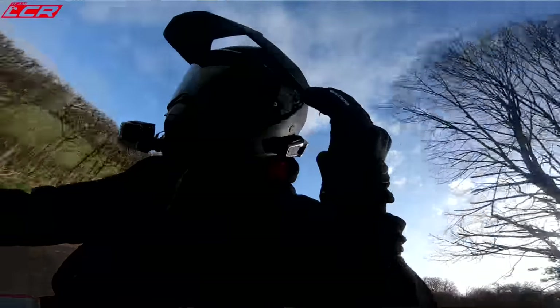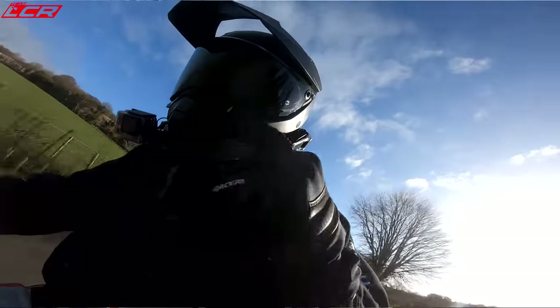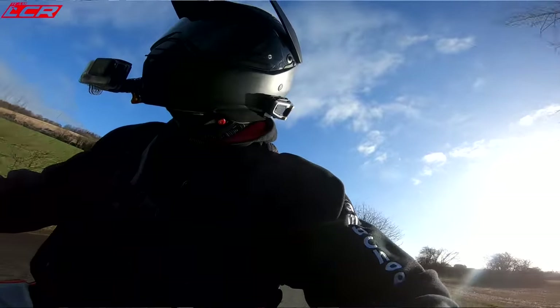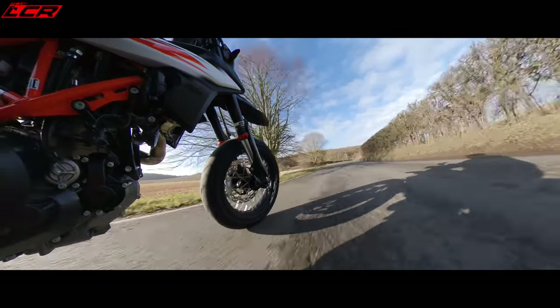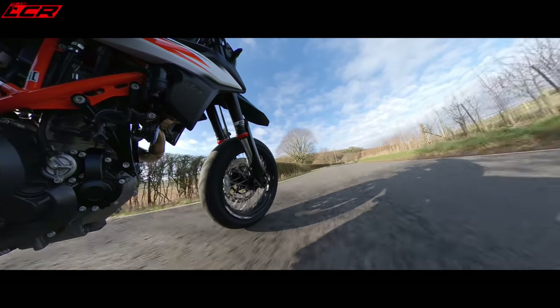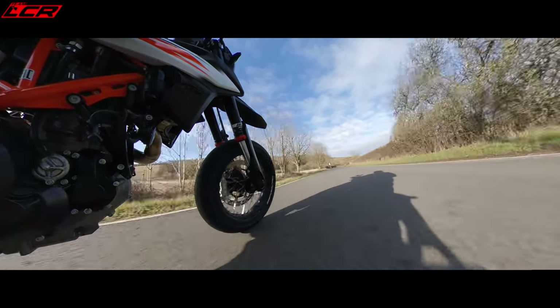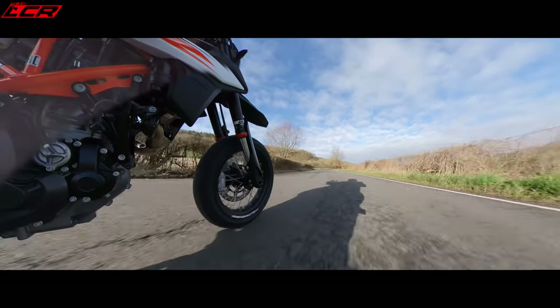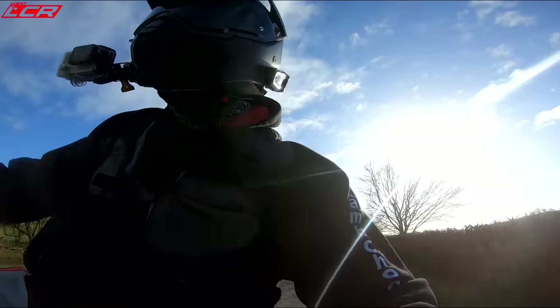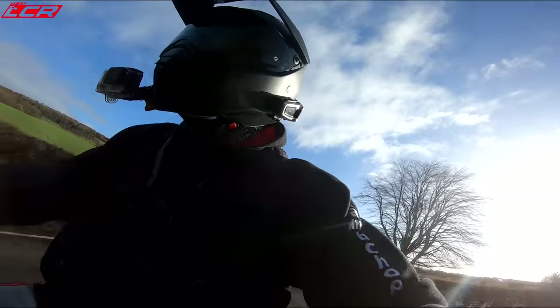My plans are to do a tour on this to prove that you can do a bit of long distance work on a supermoto. I'm going to do at least one track day on it - something like Brands Hatch I think it will be perfect on. I'm going to bring you everything you need to know about owning a 690 SMCR - the full overview. Any issues I have with the bike I'll bring you that as well. This isn't just going to be the sugar-coated version - this is going to be the full ownership experience.